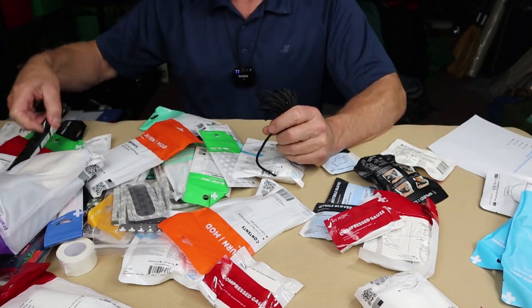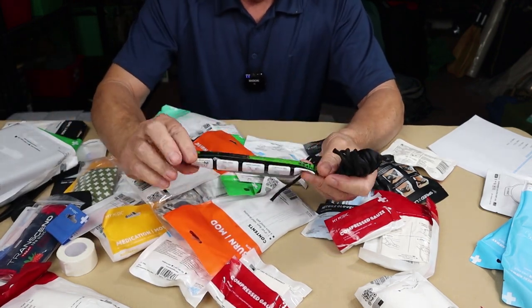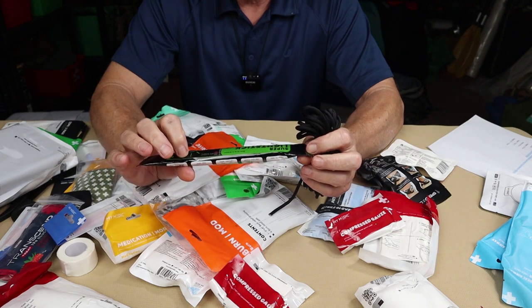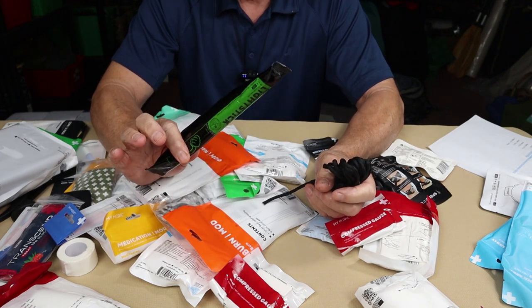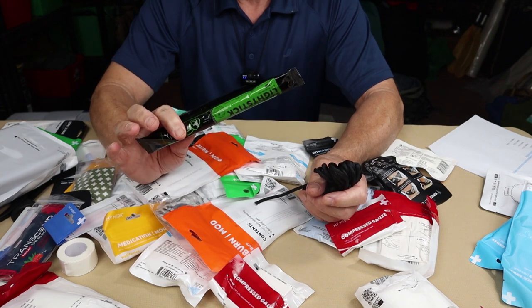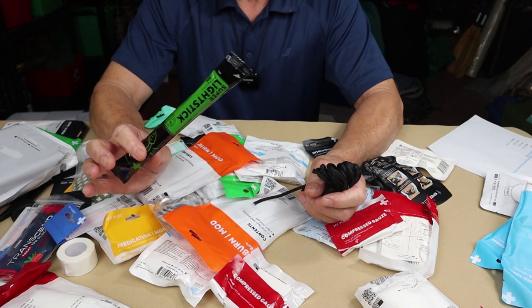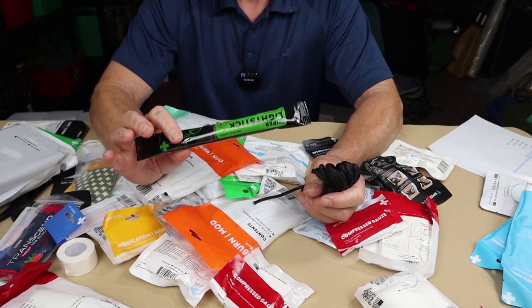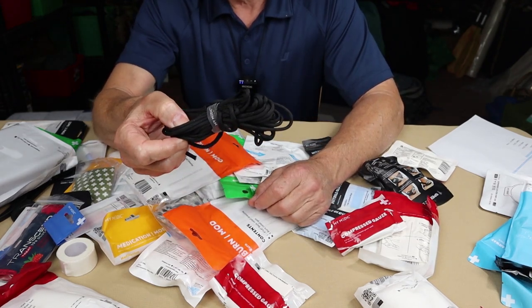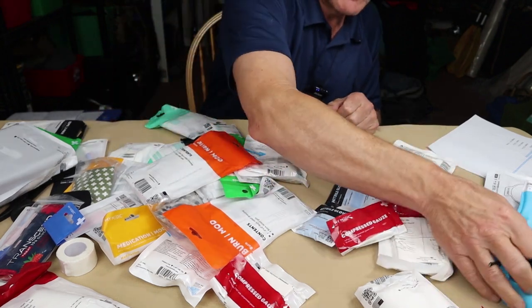A few things to literally take right out of this kit: glow sticks and paracord. Glow sticks have a function for signaling if you're lost, but they're not bright enough for significant first aid work and don't belong taking up room in the kit. Paracord is great to have — you can't have too much cordage — but it just doesn't belong in the first aid kit.